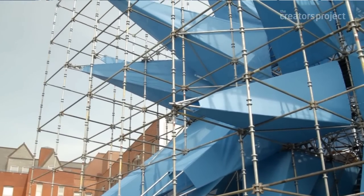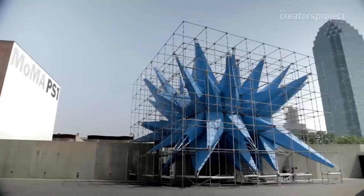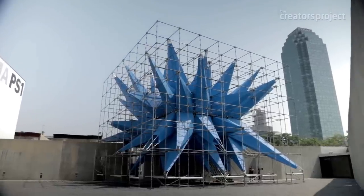Instead of the boundaries architects are trained to respect, she redefines where a building should begin and end. She's this charismatic character that reaches out to the people around her.